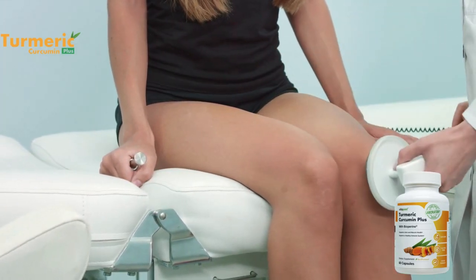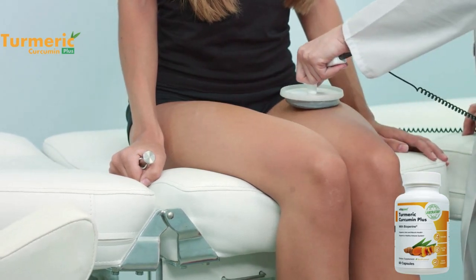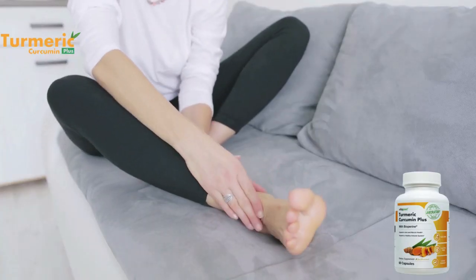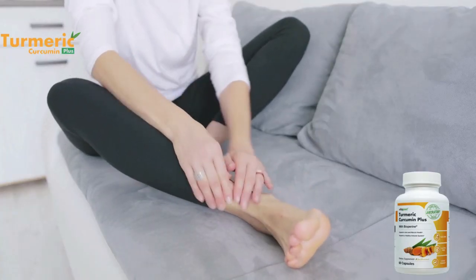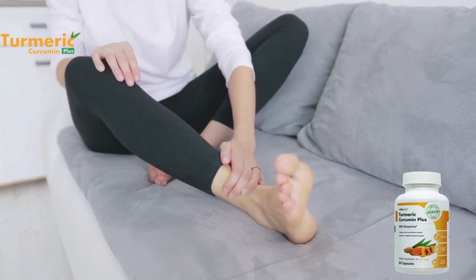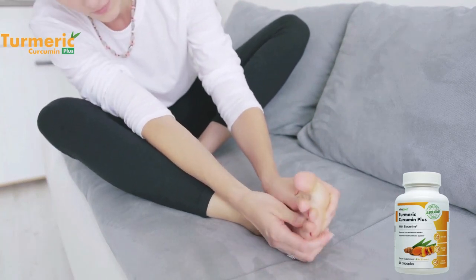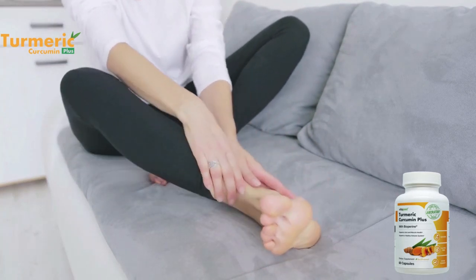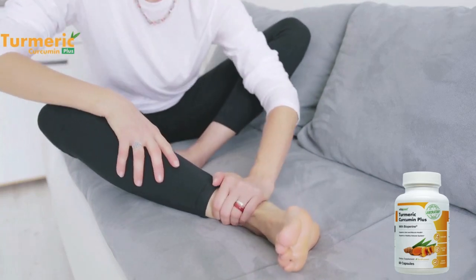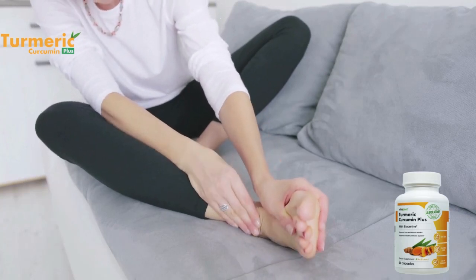The first thing you should know about Curcumin Plus is that it is only sold on the official website — you cannot get it anywhere else. So be very careful and make sure you buy the original product from the official website because, unfortunately, many people have sold this product on unofficial websites. What the person actually receives is not the original product, and because it is not the original product, it can harm their health. They think that the product does not work, when it really does, so be very careful about it.